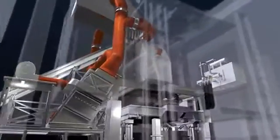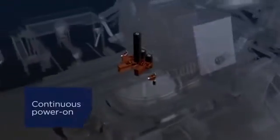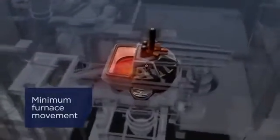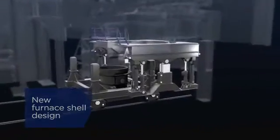Effective off-gas energy yield combined with pure flat bath operation result in huge productivity gains. An optimized preheating technology with continuous power-on, a revolutionary off-gas treatment system, a new charging procedure, minimum furnace movements to reduce process time, and a new furnace shell design all add up to a quantum leap.